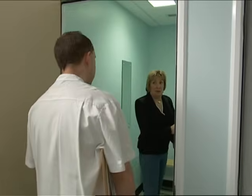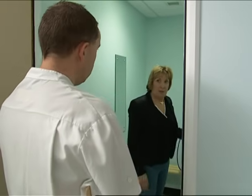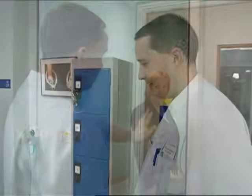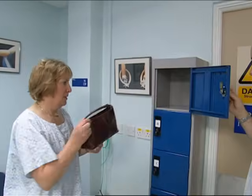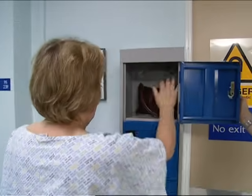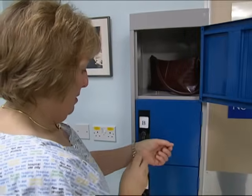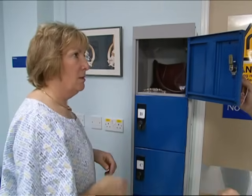You'll then be taken to a changing room and asked to change into a gown. Once you've changed, you'll be invited to put any personal belongings into a secure locker. Gold items such as wedding rings and necklaces are fine to keep on, as the magnetic scanner does not affect them.